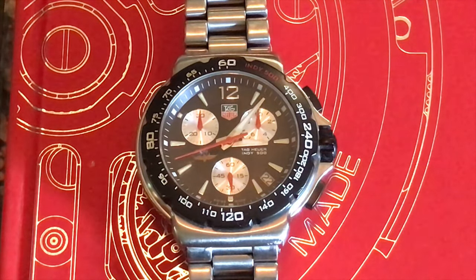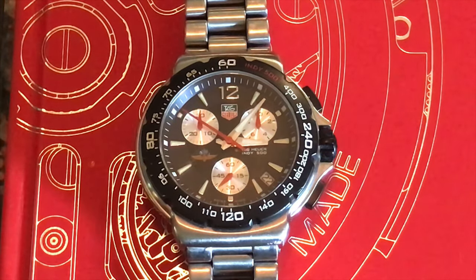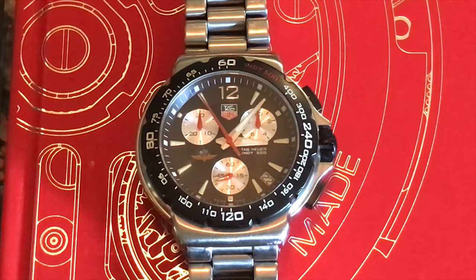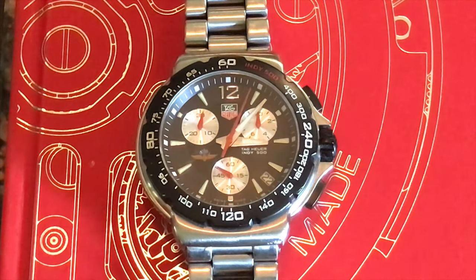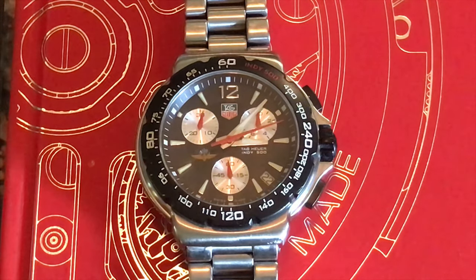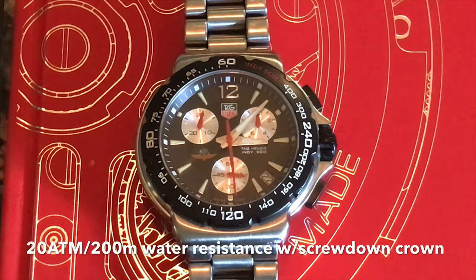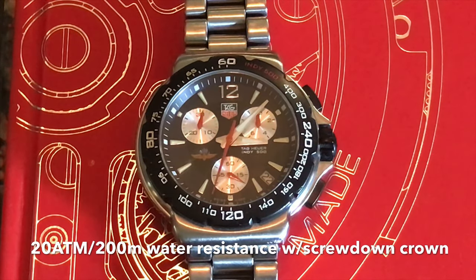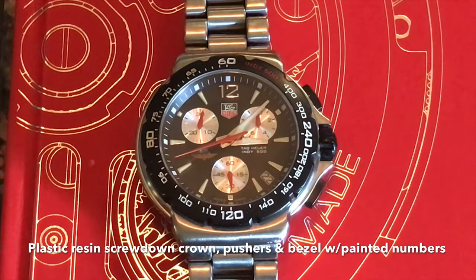This is a fairly large watch — a 42 millimeter case, 45 millimeters including the crown, 20 millimeter lug width with a 12 millimeter thick case, and 44.5 millimeter lug-to-lug with the hidden lugs, which I actually love. I like this better than the more modern versions of the Formula One that have the new lugs. I like this sort of stealthy lug design, especially when these are on NATOs or rubber straps — it just looks fantastic. This Indy edition has 20 ATM water resistance — 200 meters — stainless steel case back and bracelet, with a fixed plastic resin bezel, crown, and pushers.